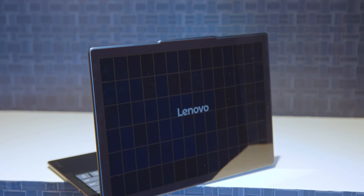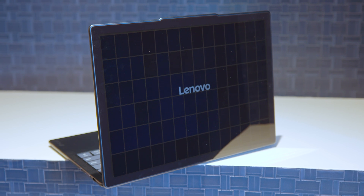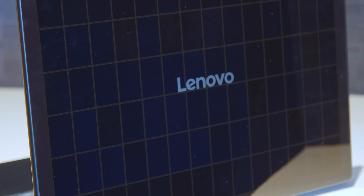Most solar panels have a metallic grid running between them, but this uses back-contact cell technology, which means most of the panel isn't obscured — pretty important for maximizing the surface area of these cells to get as much charging in as possible.